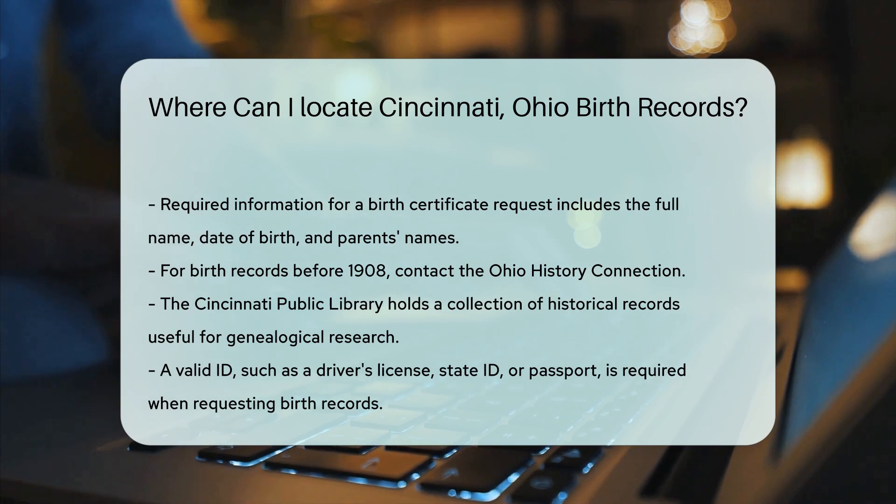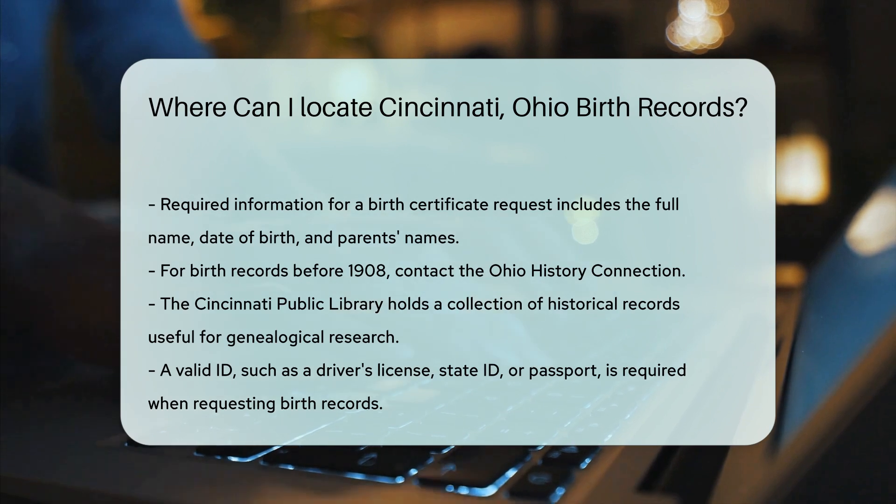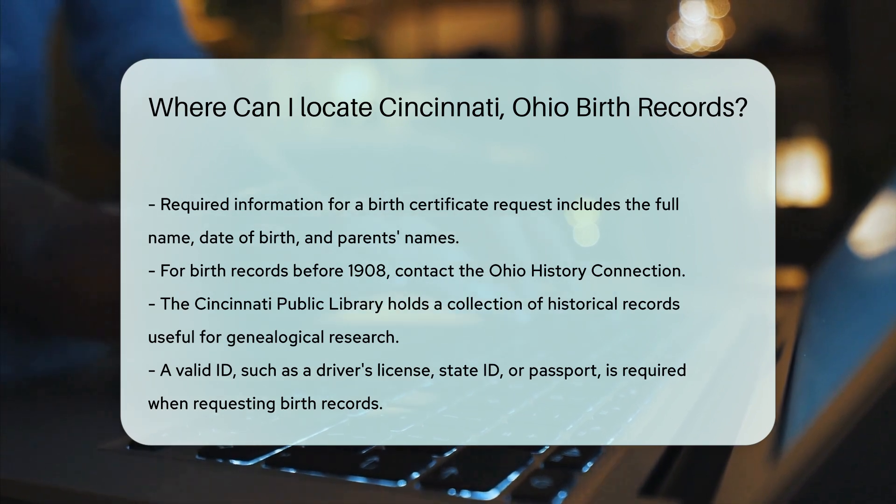Remember, having a valid ID is crucial when requesting birth records. Acceptable forms of ID include a driver's license, state ID, or passport.